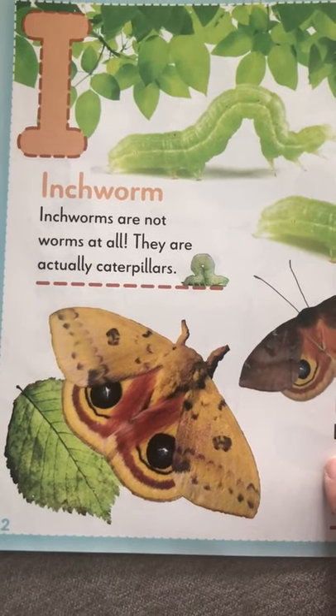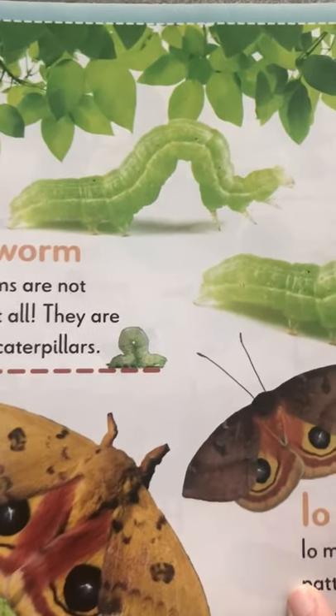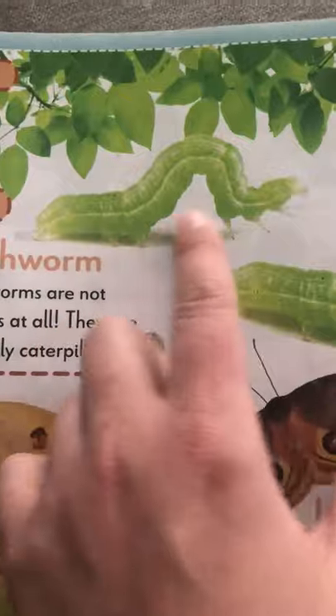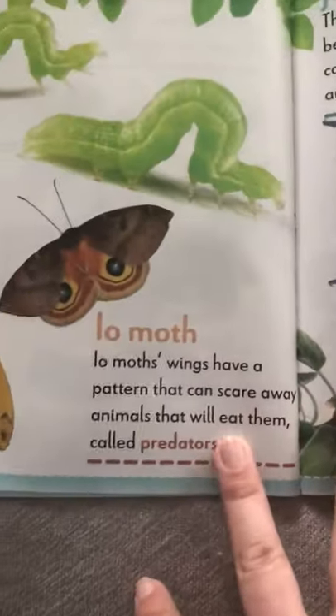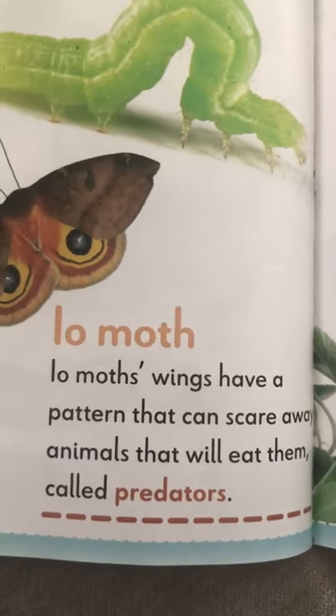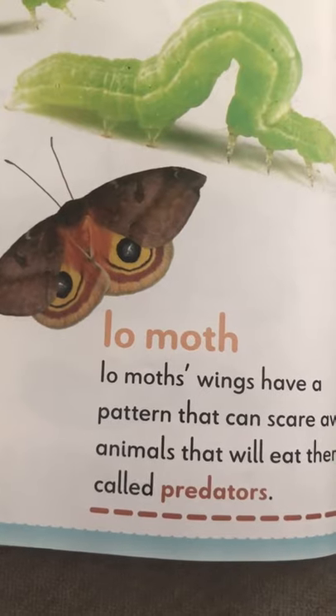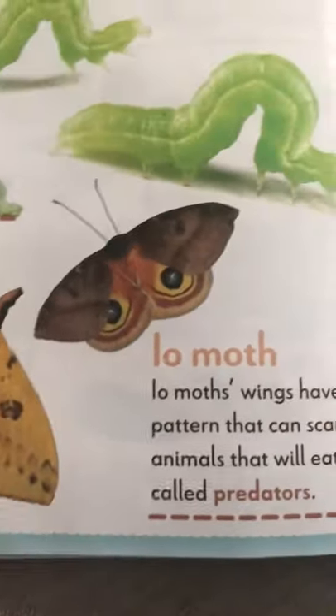I for inchworm. Not all inchworms are worms at all — they're actually caterpillars. See how they move? They inch a little bit closer and closer together. Io moths start with I and have patterns in their wings that scare animals away that would eat them. Animals that eat other animals are called predators.